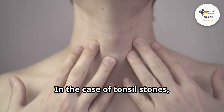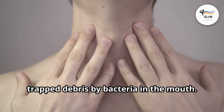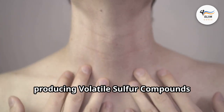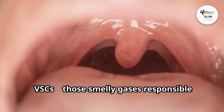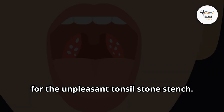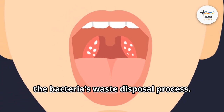In the case of tonsil stones, the bad odor comes from the breakdown of trapped debris by bacteria in the mouth. These bacteria are like tiny, stinky factories, producing volatile sulfur compounds — VSCs — those smelly gases responsible for the unpleasant tonsil stone stench. Think of them as the exhaust fumes from the bacteria's waste disposal process.